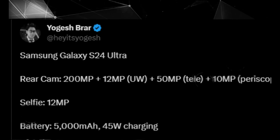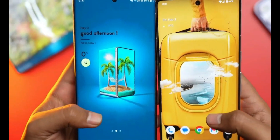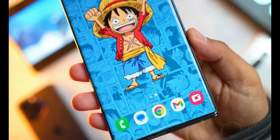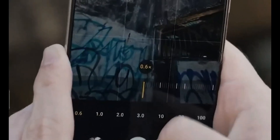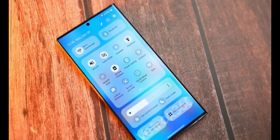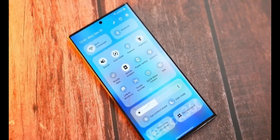Brighter display. Get ready for a stunning visual experience with the S24 Ultra's display offering a peak brightness of 2500 nits, 750 nits brighter than its predecessor. This could be thanks to Samsung's rumored M13 panel technology.